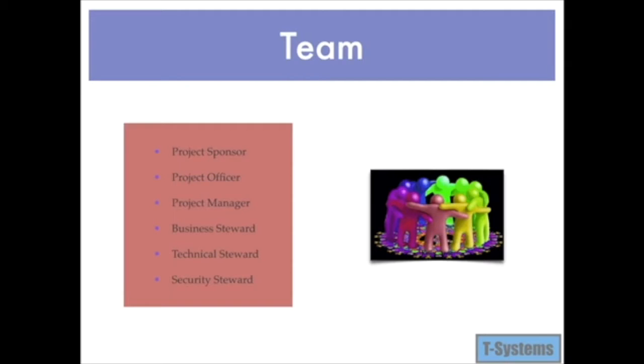The team will consist of a project sponsor, responsible for acting as the project's champion and providing direction and support. A project officer, responsible for coordinating with acquisition officials on projects where contract support is contemplated. A project manager, who performs day-to-day management of the project with accountability for scope, quality, time, and cost to deliver specified requirements, deliverables, and customer satisfaction. We will also have a business steward, often a branch chief or division director responsible for the project in its entirety. A technical steward responsible for technical day-to-day aspects of the system, and a security steward responsible for maintaining the project's information security.